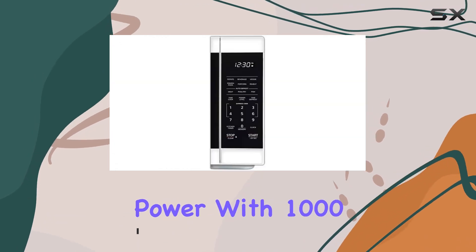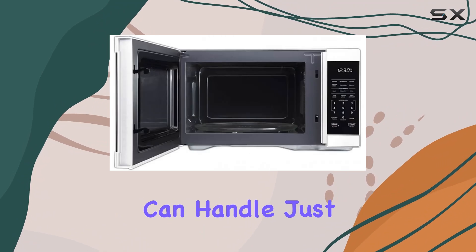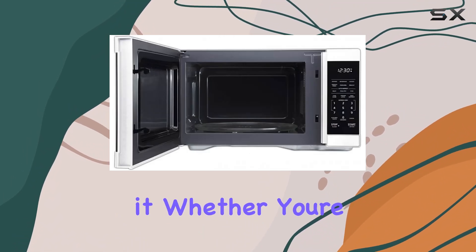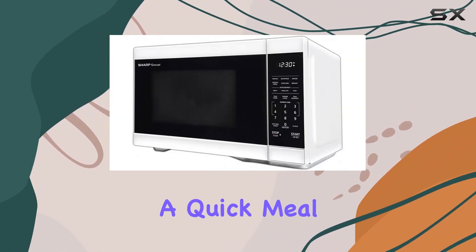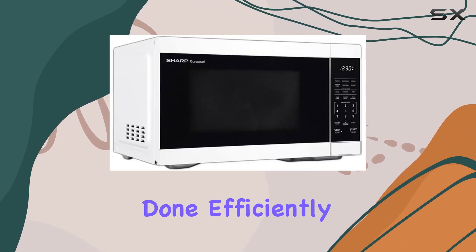First off, let's talk power. With 1000 watts of cooking power, this microwave can handle just about anything you throw at it. Whether you're reheating leftovers or cooking up a quick meal, you can count on the SMC 1161HW to get the job done efficiently.